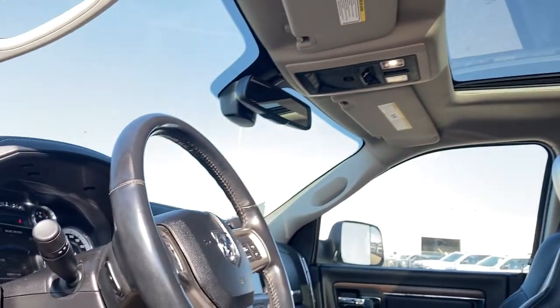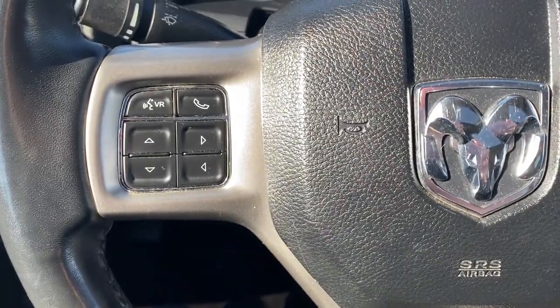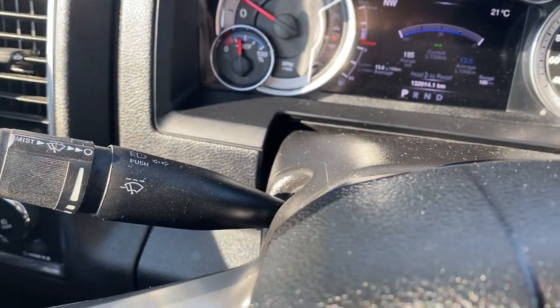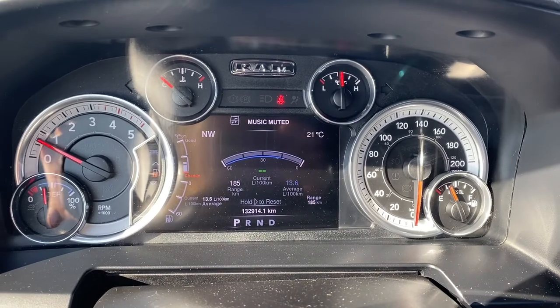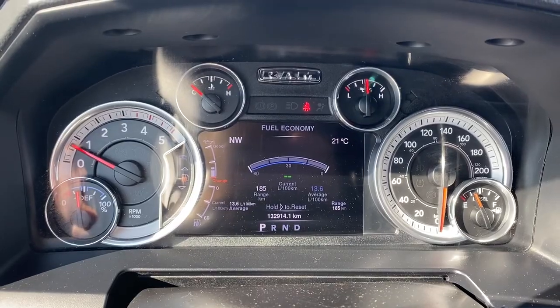Next I'm gonna climb in and we'll take a look at the steering wheel. The left side has audio controls and Bluetooth command, and to the right are the cruise control buttons. RainSense wipers are to the far left. Next up is our driver information center — we're able to cycle through this dash using the arrow buttons found on the steering wheel.